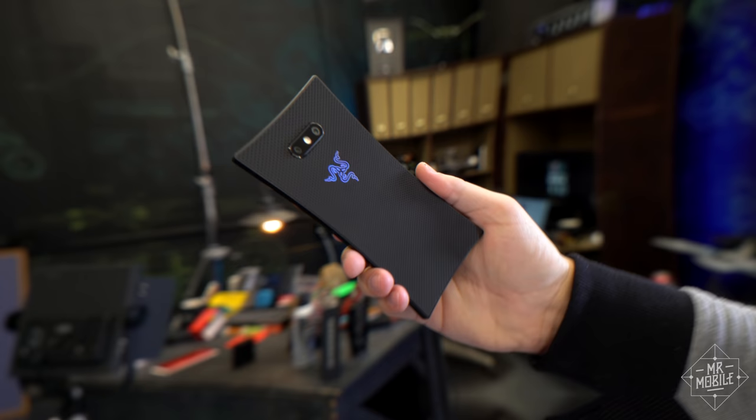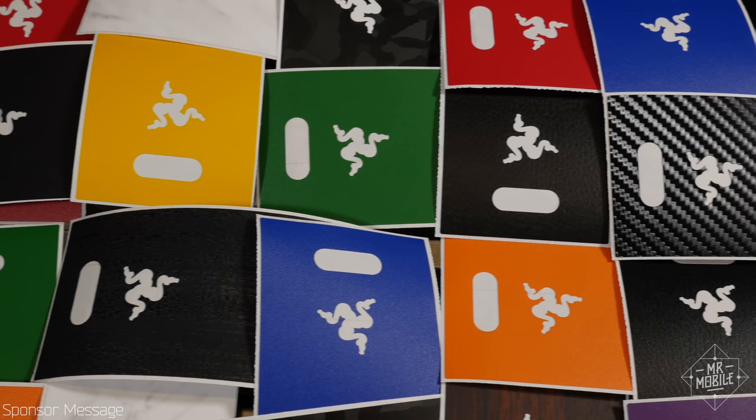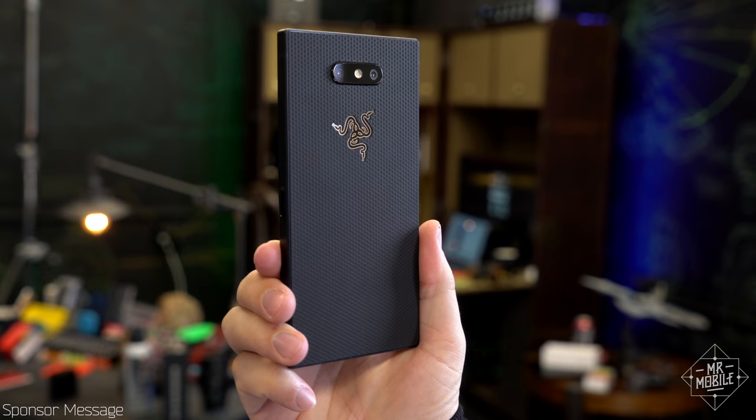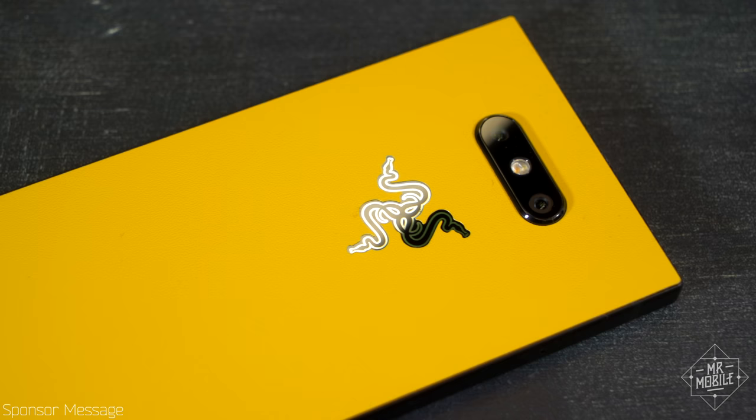Given those compromises, it's an open question as to whether the switch to a glass back was worth it. But if you want to protect that glass back, let's talk about today's sponsor, dbrand. Vinyl skins in almost any color or texture sold for a reasonable price, and it really suits the phone nicely. I've had a dbrand skin on here since I got my review unit. Hit the link in the description for more.